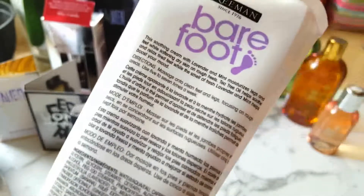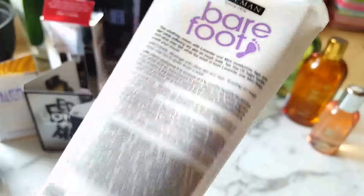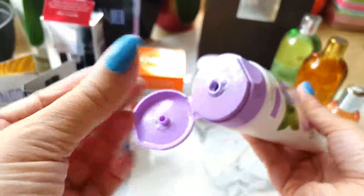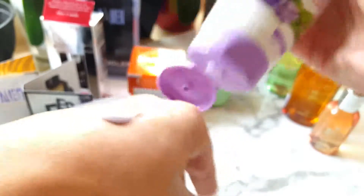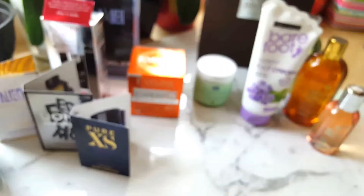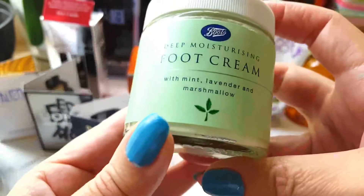The next items I got were some foot cream, because my feet are pretty dry. As I'm very keen on good foot hygiene, I always apply cream after doing the dermabrasion on the feet. I came across this Barefoot soothing foot cream with lavender and mint in a 150ml bottle. I bought it from Boots together with the next one, which is a Boots foot cream with mint, lavender and marshmallow, coming in 100ml.